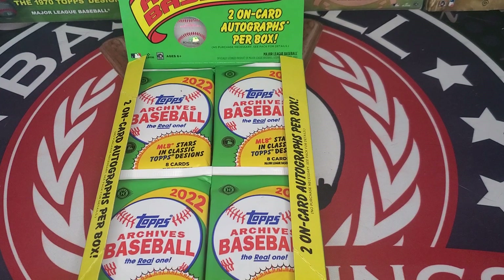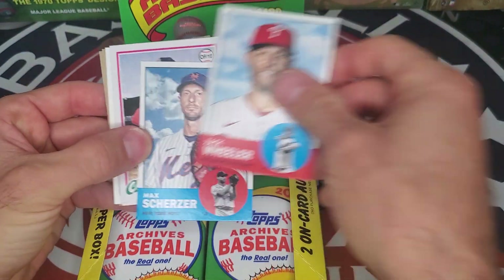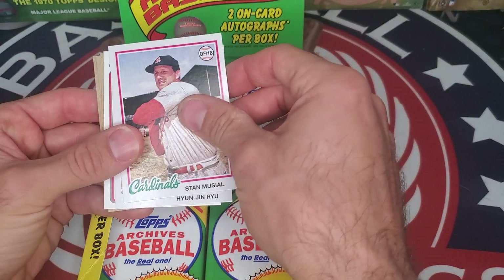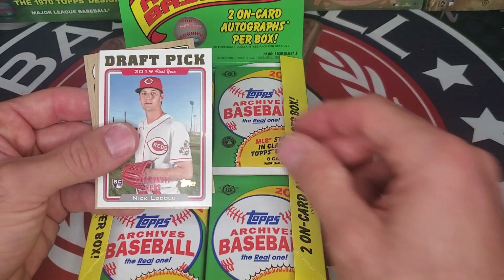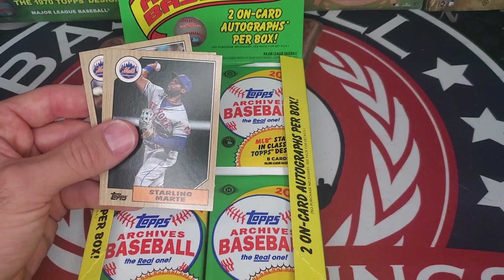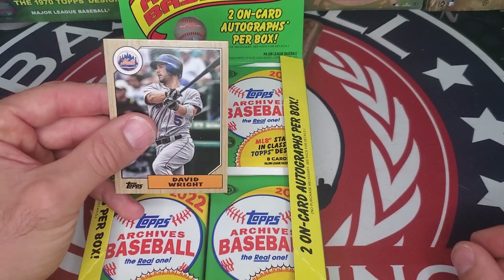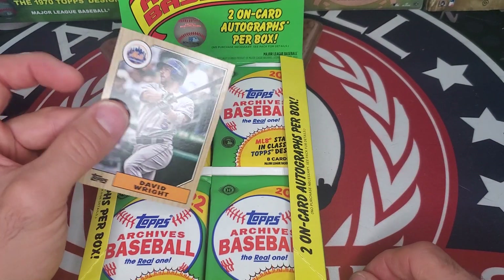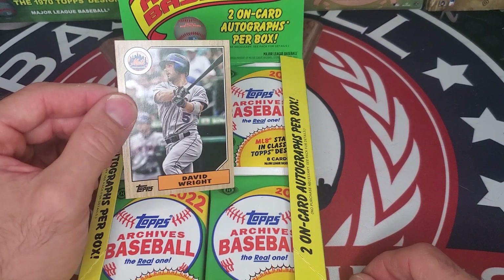Pack number two: Zach Wheeler, Max Scherzer, Stan Musial — with the '78 Topps design going, as well as the '63s. Hyun-jin Ryu, 2019 draft pick insert Nick Lodolo, Sterling Marte, Jared Kelenic, and David Wright. Obviously always fun to see the '87 Topps design — Mets with the '87 had the '86 team that won the World Series.